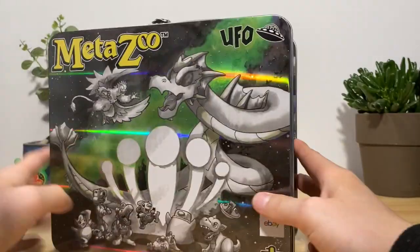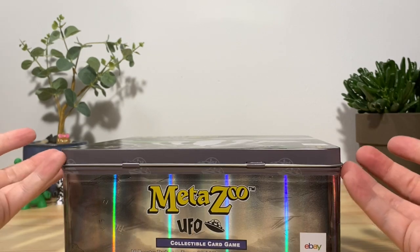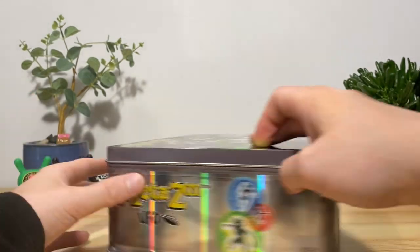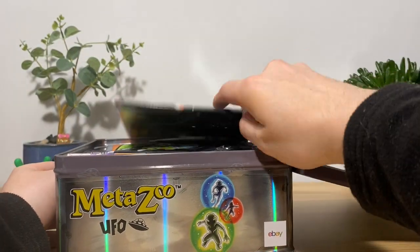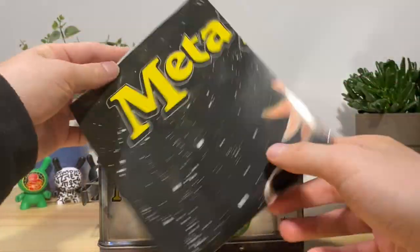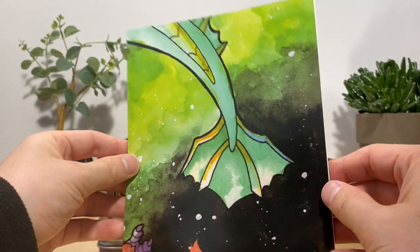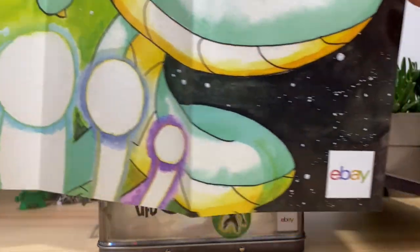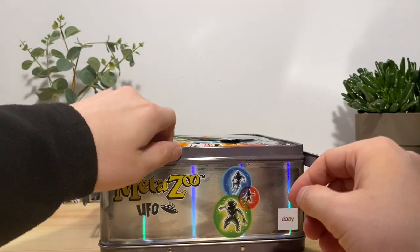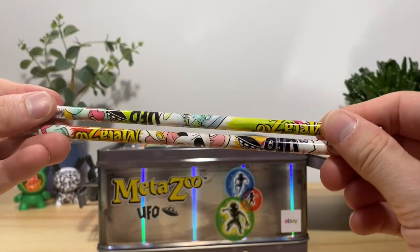This thing is beefy as hell and also decently heavy. Taking a look inside, we got a poster — there's no way I'm going to be able to put this all on screen. It looks like just part of the art from the actual lunchbox, and of course we got the mandatory eBay stamp at the bottom. We also got some pencils — interesting.